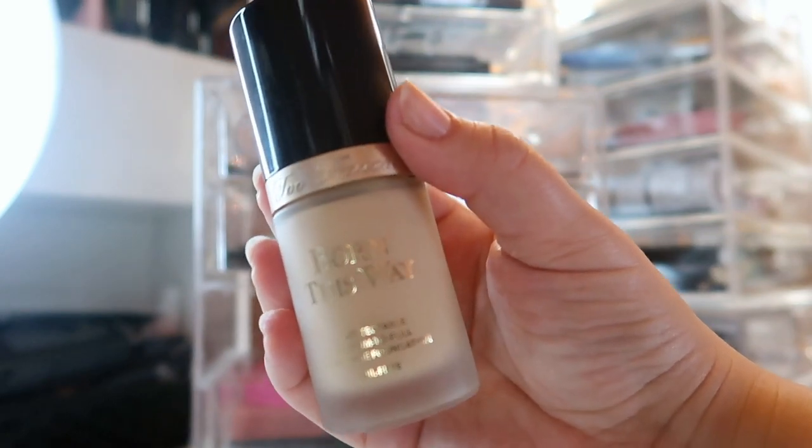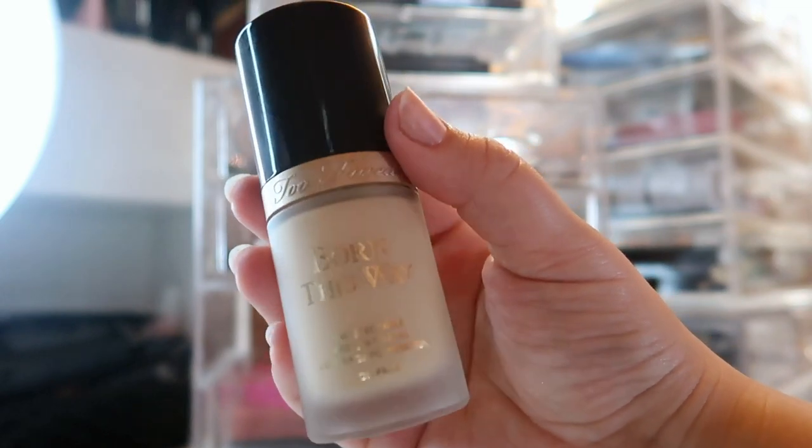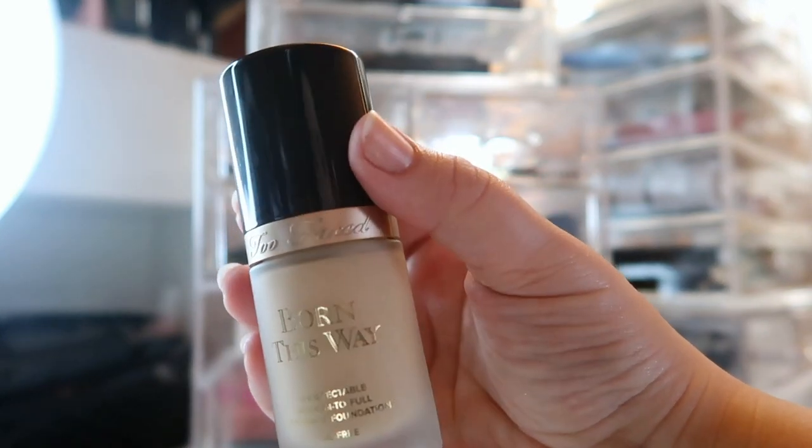I really wanted to get back into this one because my holy grail foundation is from Too Faced — it's the Peach Perfect Comfort Matte Foundation — and I just wanted to give their other foundations more of a shot.